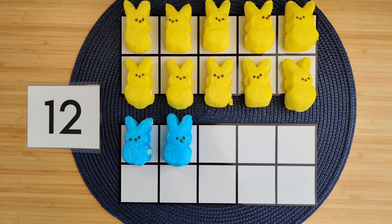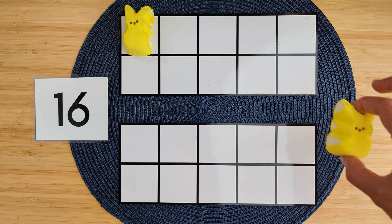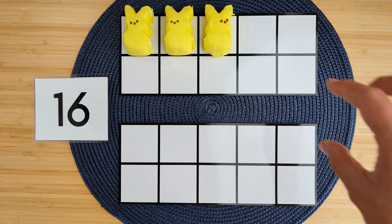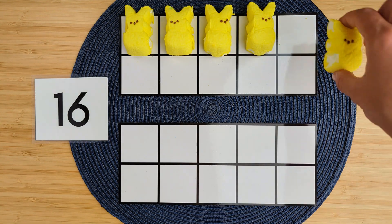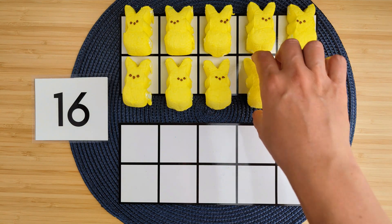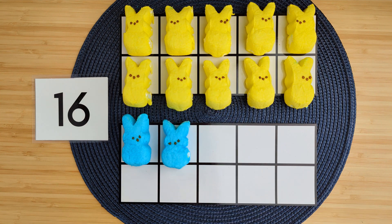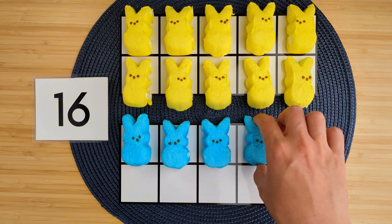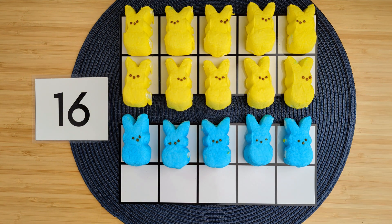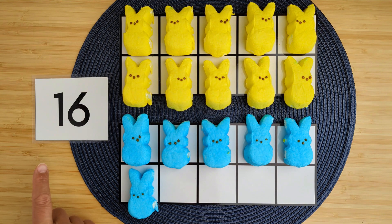Good job! Let's try another one. Let's make the number 16. 1, 2, 3, 4, 5, 6, 7, 8, 9, 10, 11, 12, 13, 14, 15, 16. So we counted 10 ones up here and six more ones down here, and that makes 16.